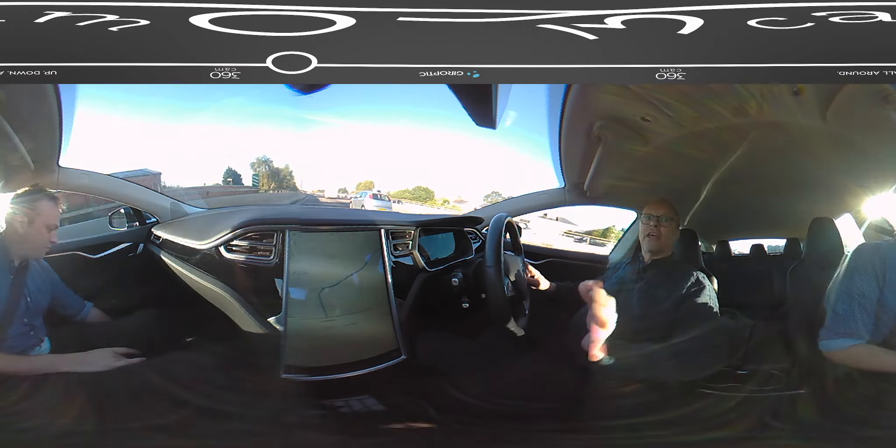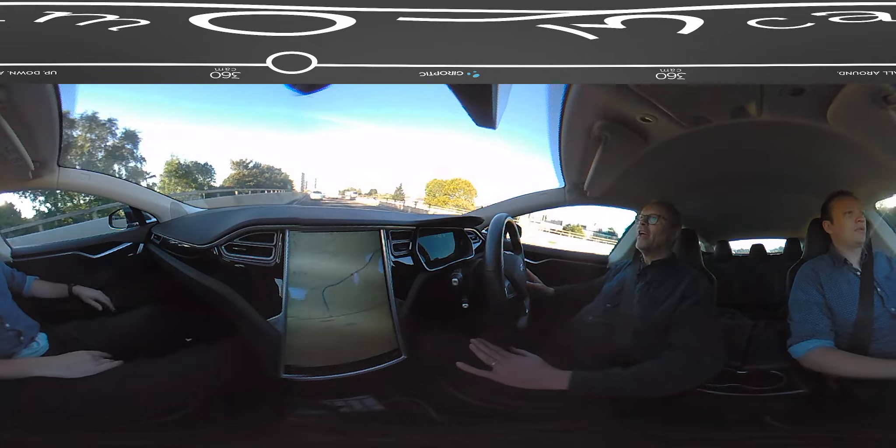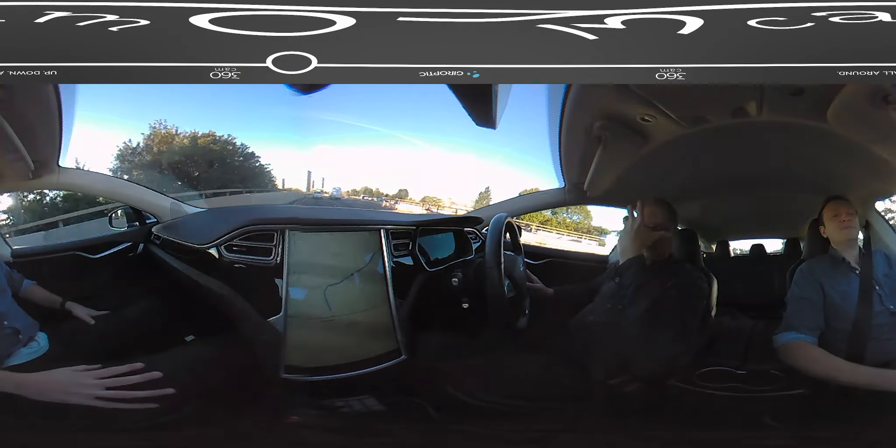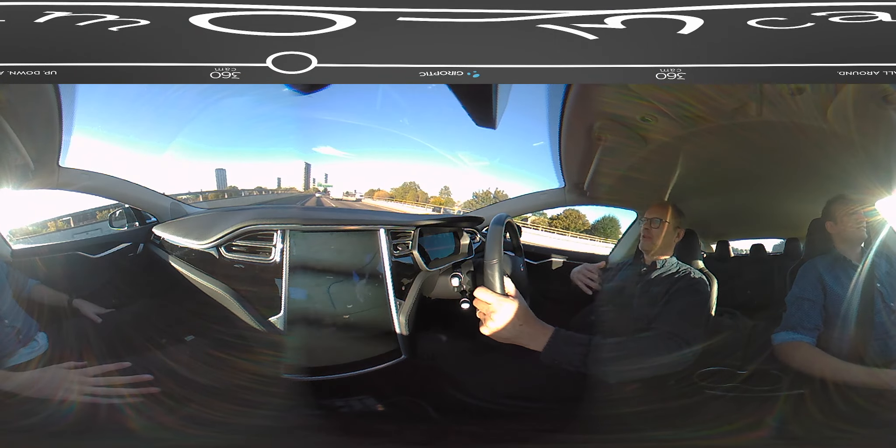Hello, welcome to an episode of Fully Charged - a special episode. As you can tell already, particularly if you're watching this on your cardboard VR thing that goes over your eyes, it's all weird. You can look all the way around, it's really weird, and it works, and it makes me feel a bit sick.